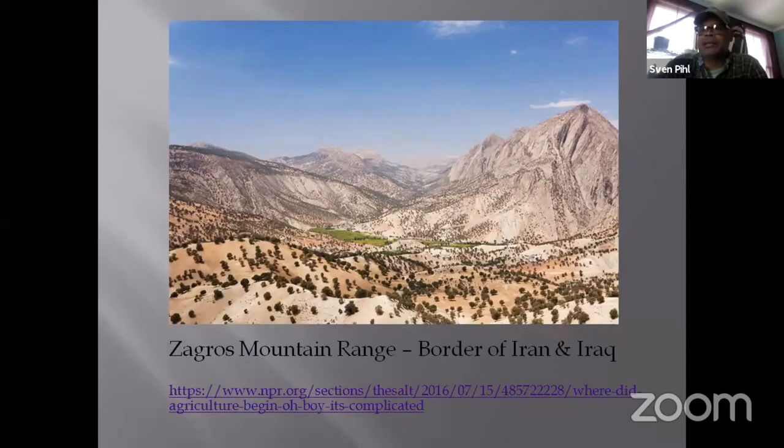Agriculture began in the Zagros mountain range on the border of Iran and Iraq, often called the Fertile Crescent. Scientists had long assumed that early farmers were a homogenous group that traded and intermingled, swapping farming tools and tricks. But new studies show that multiple groups of people in the Fertile Crescent started agriculture independently — these groups were generally distinct from one another and stayed isolated for at least a few thousand years, even while living in similar areas.